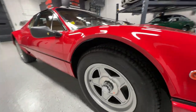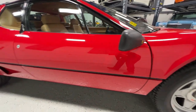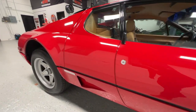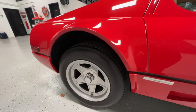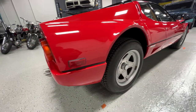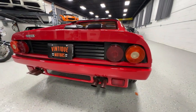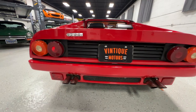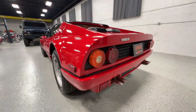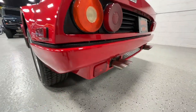It's riding on correct Michelin TRX tires. These are 2002 date codes, so they are 20 years old, but they're in fantastic condition for their age — no dry rotting, cracking, or flat spots that I've noticed when driving it. I believe it's a European spec as well, with these fog lights down here.